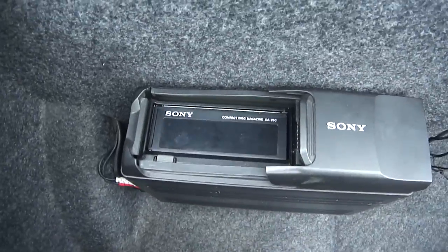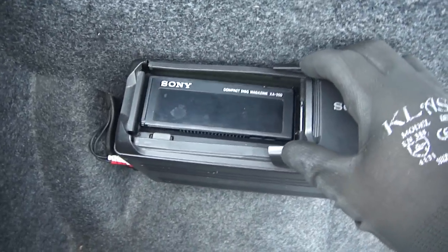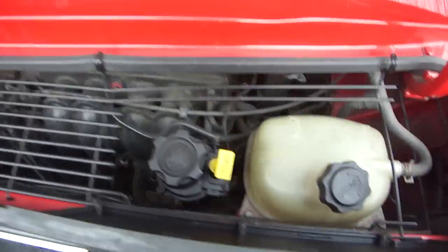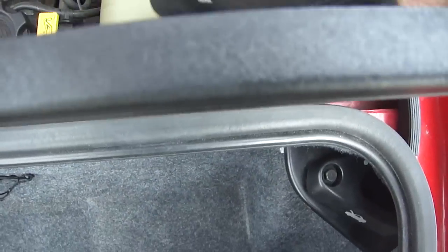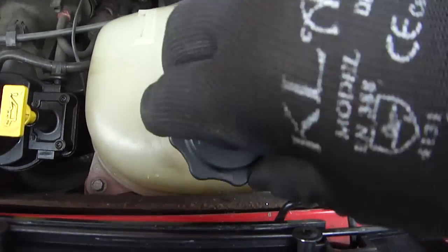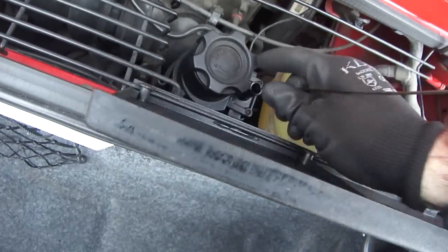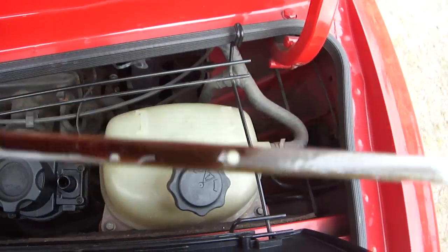Sony CD changer, 10 disc. Head gasket done 20 or 30,000 miles ago — no sign of oil contamination in water, and no sign of water contamination in oil.